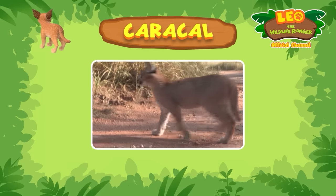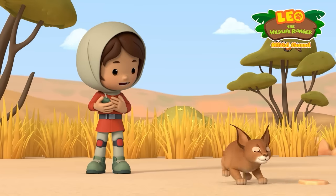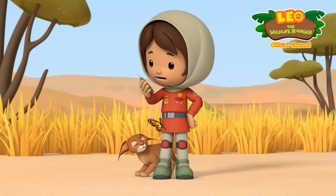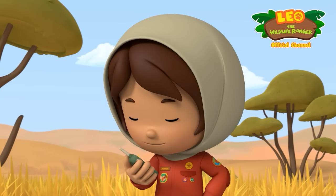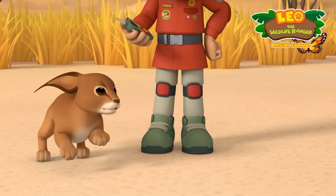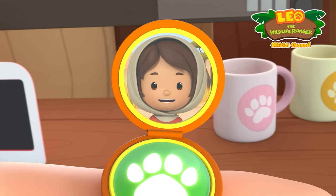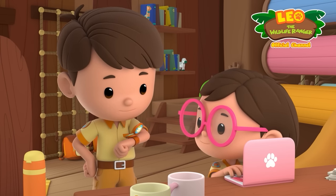Caracals usually live on their own and find their own food when they're about a year old! Were you out looking for food? I'm not sure if Larry can take care of himself. Larry? I named him! Larry is definitely not ready to live on his own! We can teach Larry all the tricks a caracal has to know! He'll be able to take care of himself in no time! That's a great idea, Leo! We'll be right over, Farrah! Ranger out! Ranger out!